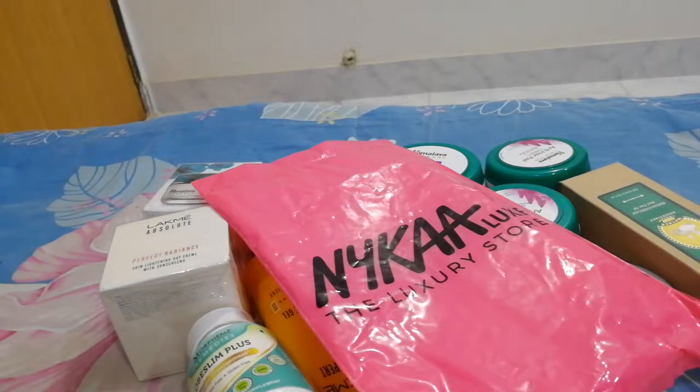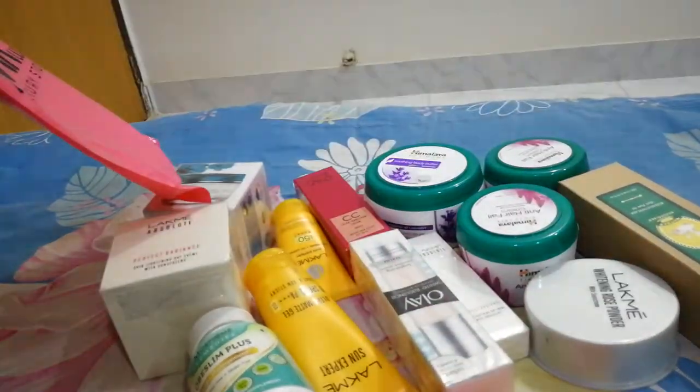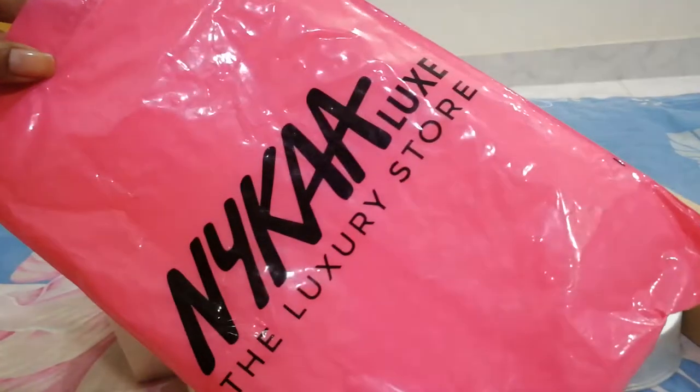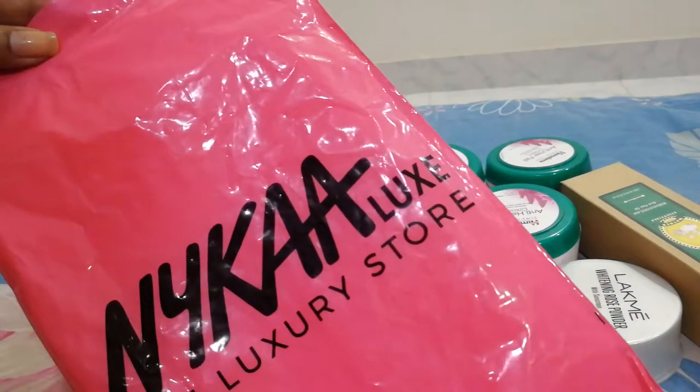Good evening. This is a small Indian haul. As you can see, I bought the stuff from Nika. Most of the stuff is from Nika and some very few products are from Flipkart, so you can take it as a Nika haul.